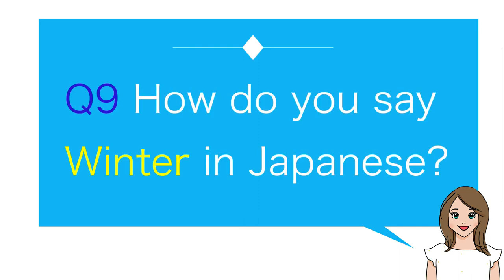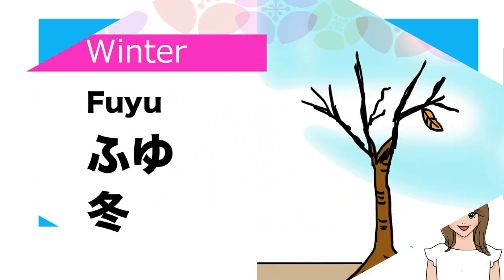Number nine: How do you say winter in Japanese? Fuyu.